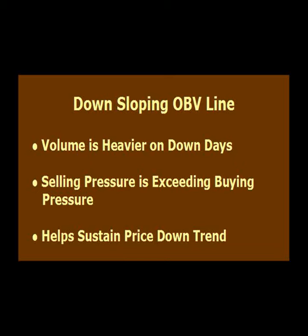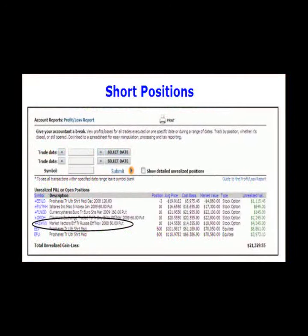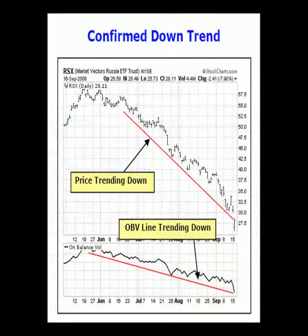Can on-balance volume also be used to enter short positions? Yes, I use on-balance volume to confirm a price downtrend when I take a short position. This brokerage account profit-loss report shows a portfolio of short ETF positions. On-balance volume is helpful in confirming the price trend for virtually any market, including ETFs. One of the short positions in this portfolio is the Russia ETF November 50 strike put options. I purchased these put options when the Russia ETF was in a price downtrend, which was confirmed with a down-sloping on-balance volume line. These put options profited as the price of the Russia ETF declined.